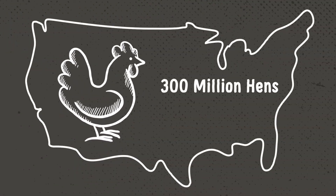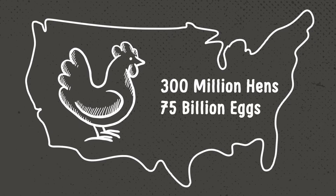With roughly 300 million egg-laying hens in the United States, that's almost one hen per person, and it adds up to more than 75 billion eggs a year.